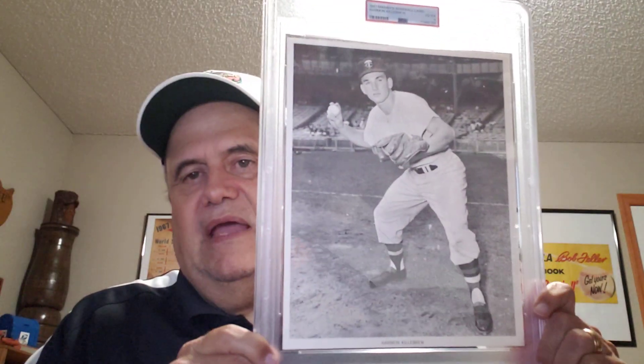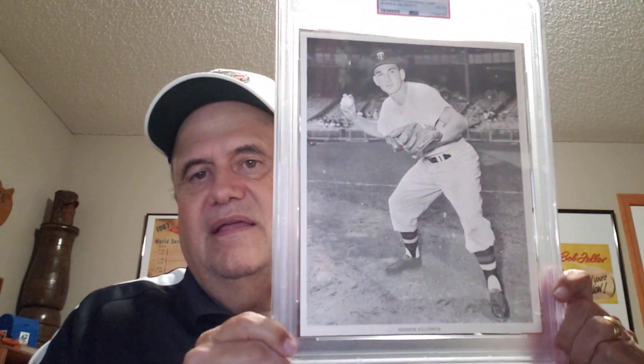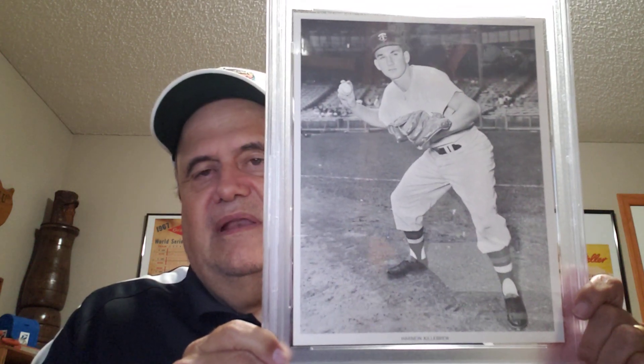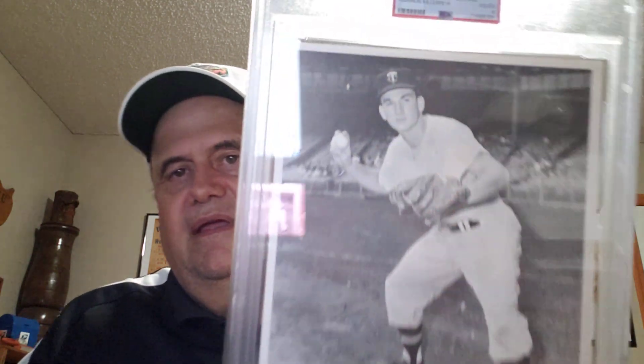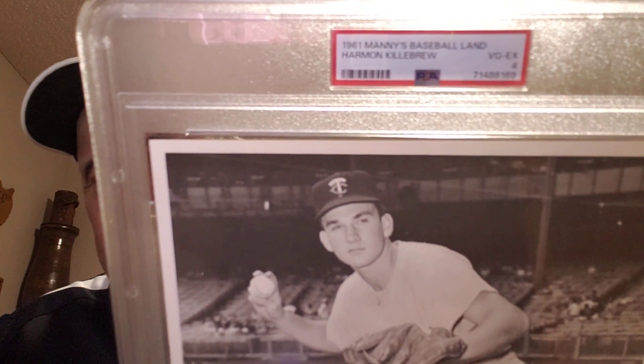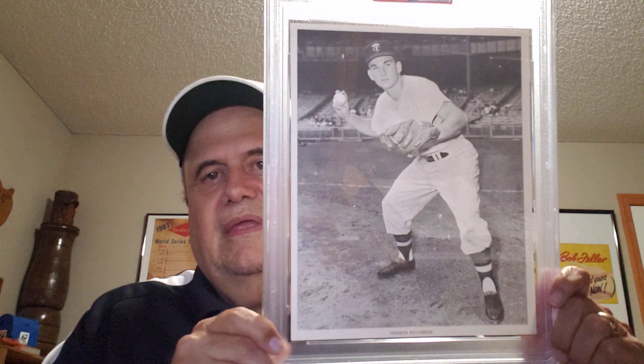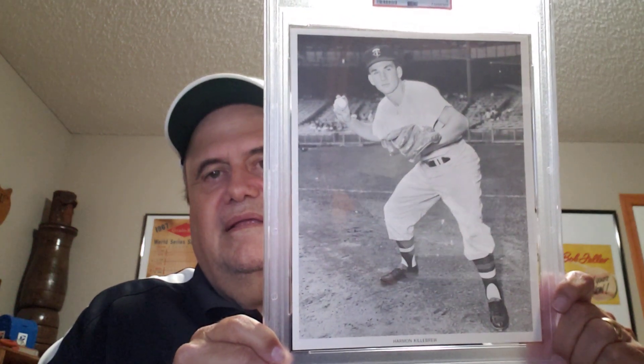Here's my big card — it's a 1961 Manny's Baseball Land 8x10 of Harmon Killebrew. These are really great black and white photos of the teams from back then. You can see what Manny's Baseball Land looked like in 1961. It's just a great item to get, and they're not that easy to get, though you can find them on eBay for rather cheap. I like to keep it protected so I don't end up bending the corners or tearing it.